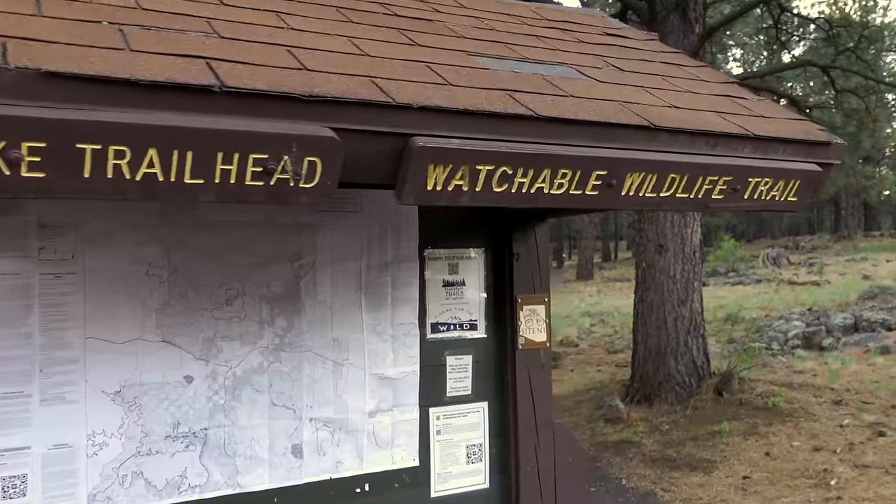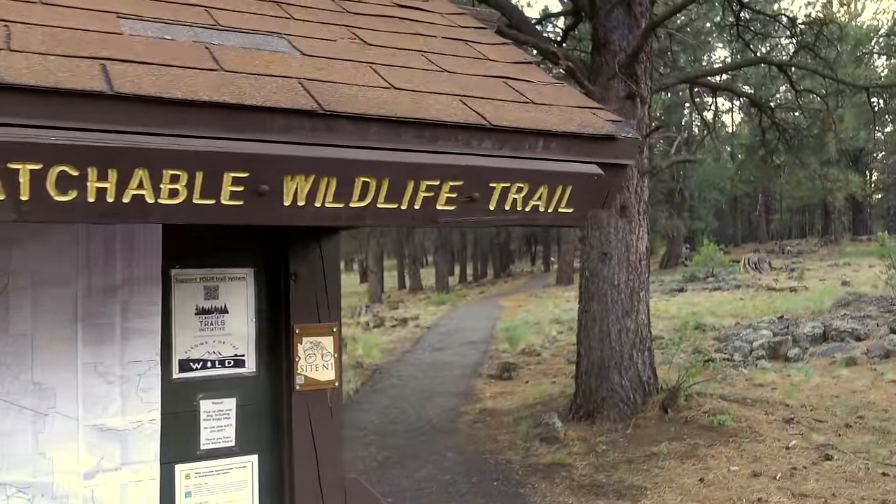Hello friends, welcome to the woods. Raymond and I are out with some cameras right now. We are in Northern Arizona. To be specific, right now we are at the Watchable Wildlife Trail just outside of Flagstaff. We have beautiful views of a couple of peaks, which I'll show you in a minute.